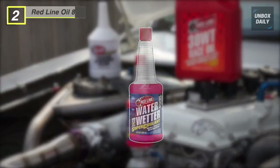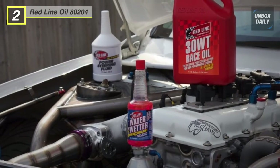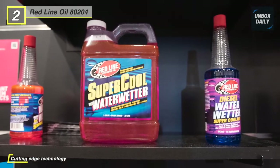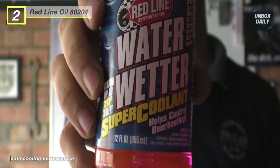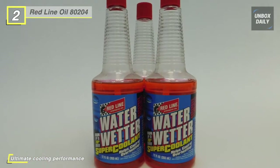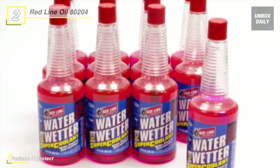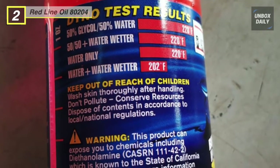Meet the Red Line Oil 80204 Coolant. It reduces or eliminates bubbles or vapor barriers that form on hot metal surfaces to reduce coolant temperatures by up to 20 degrees. This coolant ensures superior heat transfer properties compared to glycol-based antifreeze and is compatible with new or used antifreeze solutions to improve heat transfer of ethylene or propylene glycol systems. It can decrease engine temperature by up to 30 degrees and provides rust and corrosion protection in plain water for racing engines. Use one bottle for most passenger cars and light trucks, treating three to five gallons or 13.2 to 15.9 liters. Vehicles with larger cooling systems should use two bottles; small cooling systems should use one ounce per quart.